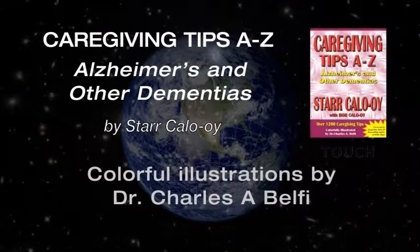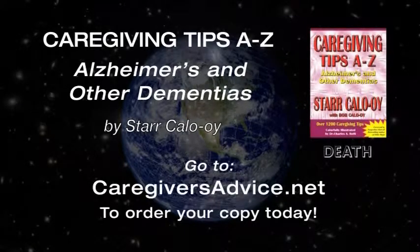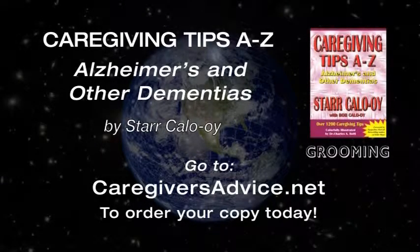Get your copy of the book today. Caregiving Tips A to Z, Alzheimer's and Other Dementias by Star Colloy. Available at caregiversadvice.net — C-A-R-E-G-I-V-E-R-S-A-D-V-I-C-E dot net. That's caregiversadvice.net.